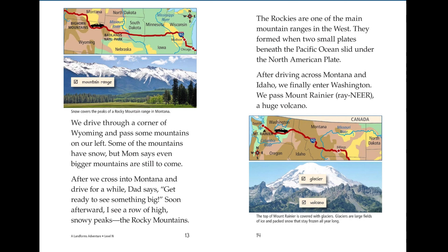We drive through a corner of Wyoming and pass some mountains on our left. Some of the mountains have snow, but mom says even bigger mountains are still to come. After we cross into Montana and drive for a while, dad says get ready to see something big. Soon afterward, I see a row of high, snowy peaks — the Rocky Mountains.